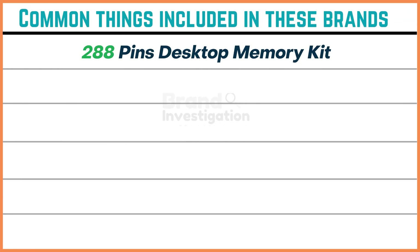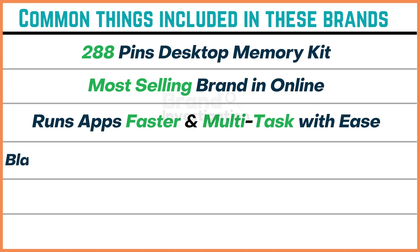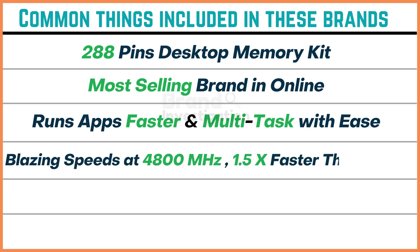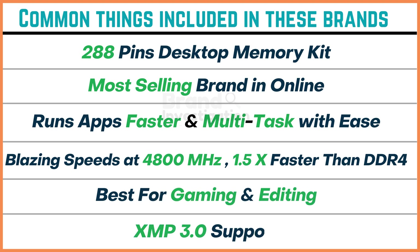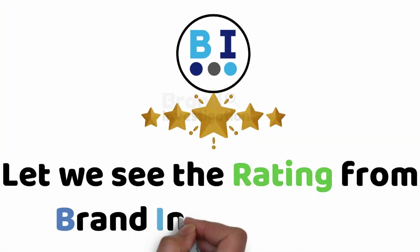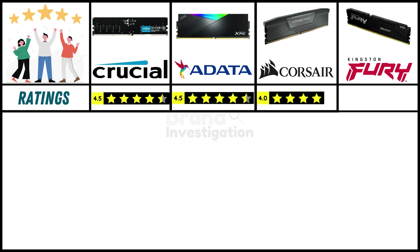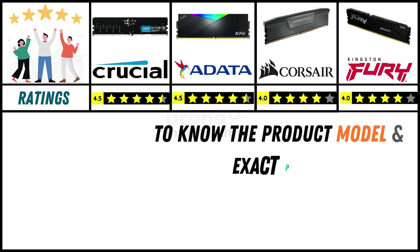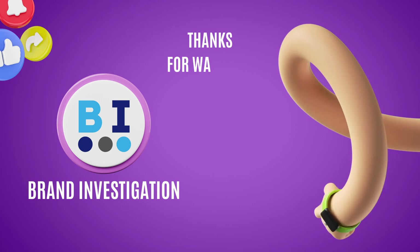Common features across these brands include 288-pin desktop memory kits. They are the most-selling brands online. Apps run faster and multitask with ease, with blazing speed at 4800MHz — 1.5x faster than DDR4. Best for gaming and editing, with XMP 3.0 support. Brand Investigation ratings: Crucial 4.5 stars, Adata 4.5 stars, Crosshair 4 stars, Kingston Fury 4 stars. A link in the description has exact pricing and models. Thank you for watching!